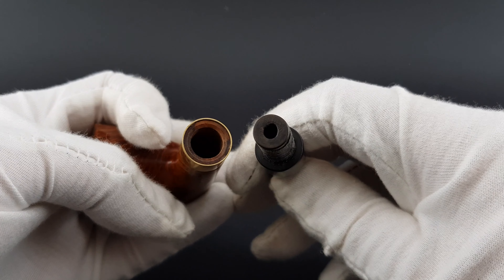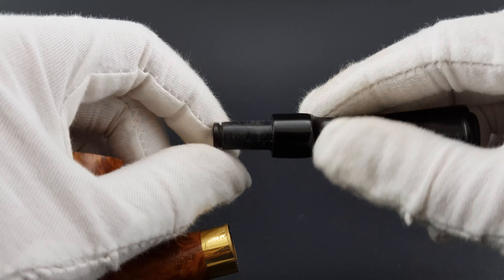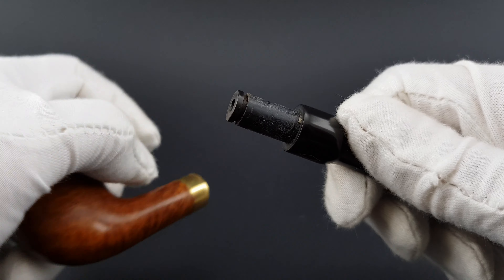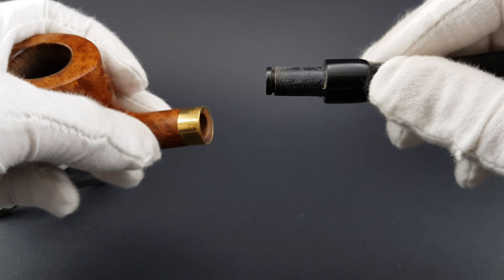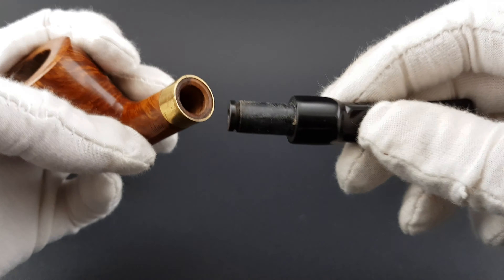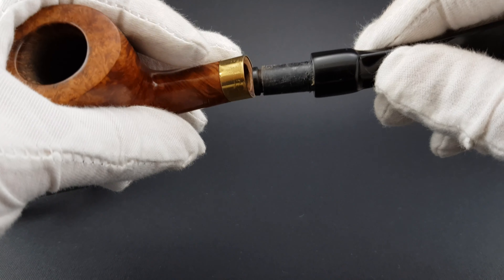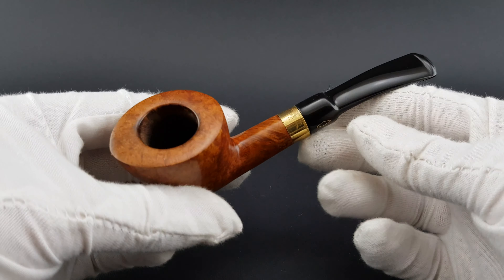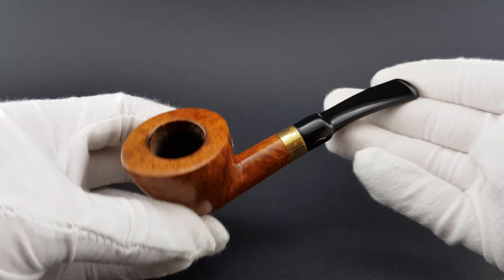When you open it, you can see there are just these minor traces of wear on the tenon. Some minor traces of wear and that's it — the wood is clean inside, everything looks nice and good.